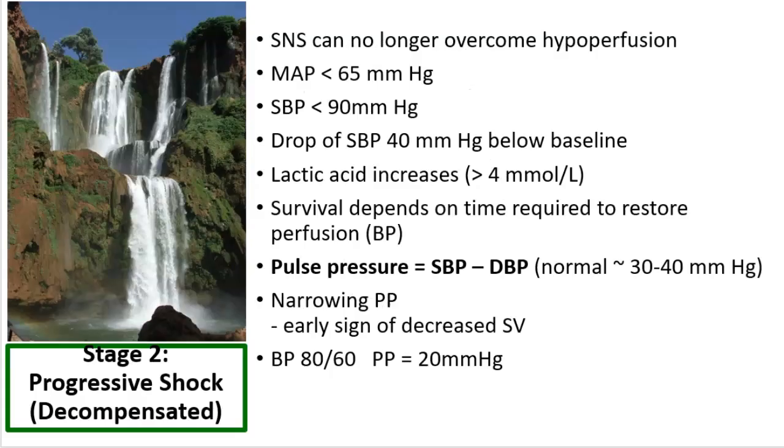The next stage of shock is considered progressive or decompensated shock. Remember that shock is not self-limiting — we will progress through the stages if we do not stop the process causing the shock. At this point, the sympathetic nervous system can no longer overcome hypoperfusion. You'll see the MAP start to fall under 65, and systolic blood pressure is often under 90. However, we don't need a systolic blood pressure under 90 to meet the criteria — we just need a fall of 40 mmHg under the baseline. Lactic acid starts to increase, and you'll see it greater than 4.